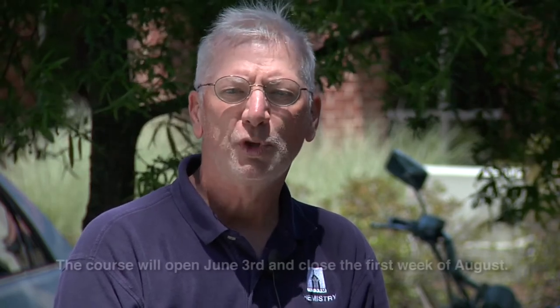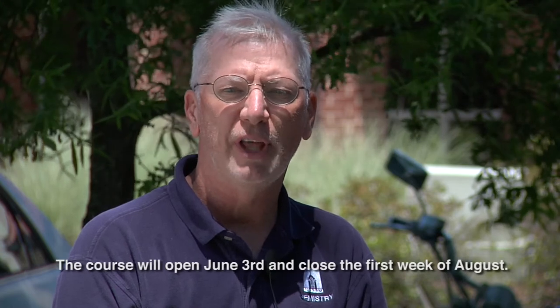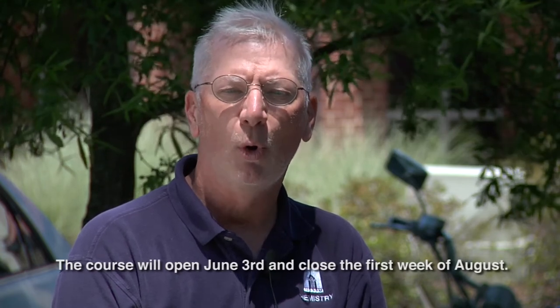When you arrive on August 6th for move-in day, you are ready to go. The course will open on June 3rd, that's Monday, and the course will close a week before move-in day. We encourage you to get a good start on this course, do a little bit every day, and get it done before you get here.